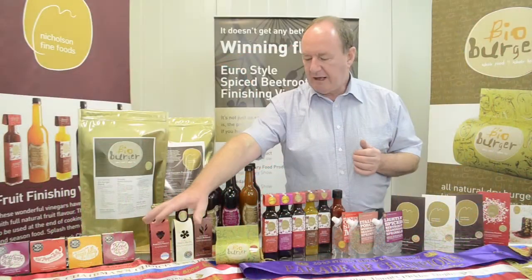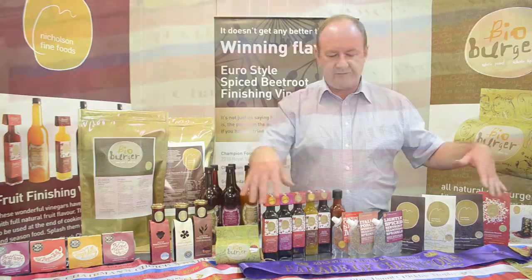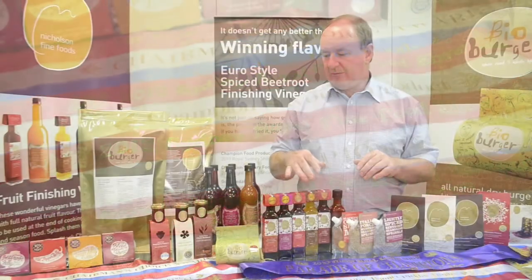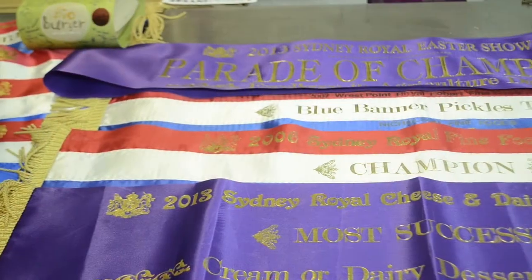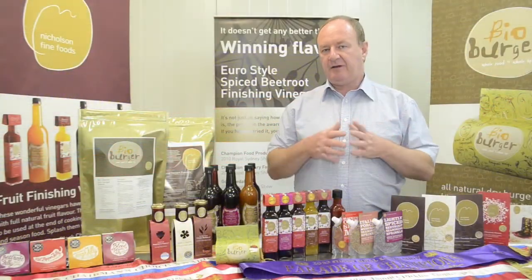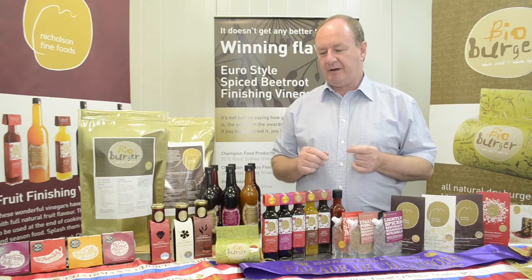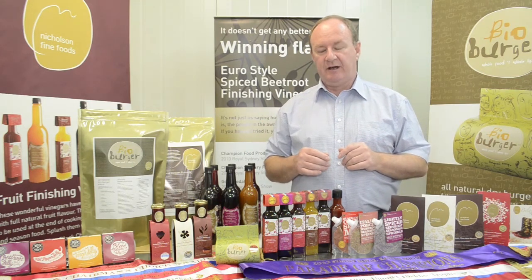The champion ribbons that you see in front have all been won by these products. They're quite significant awards — it's very, very hard to get a champion trophy. First, the product must win a gold medal, and then go into a judge-off with all of the other gold medal winners to win one champion. We've done this quite successfully.